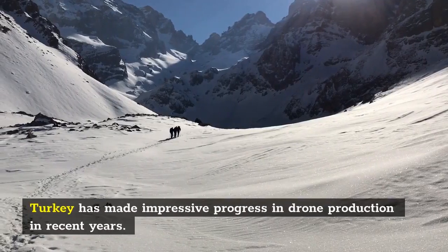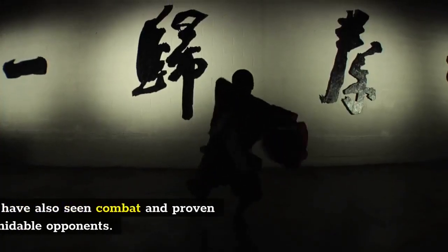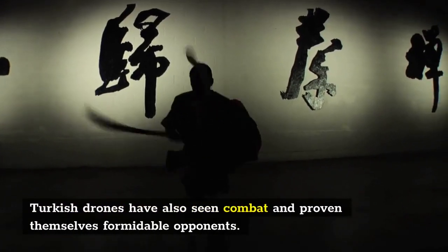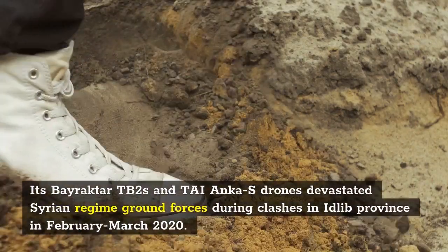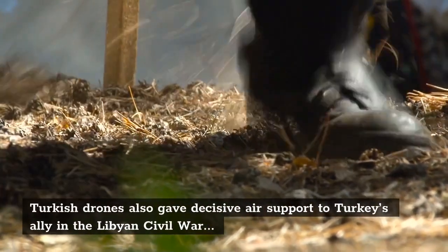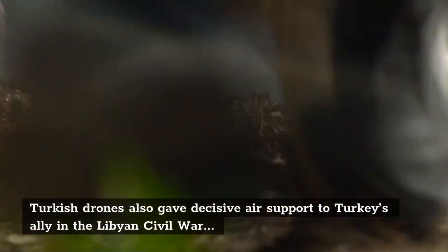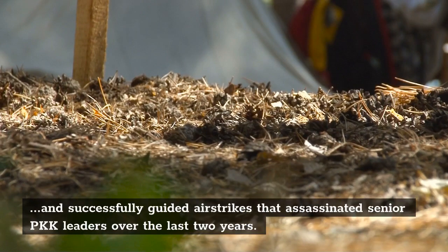Turkey has made impressive progress in drone production in recent years, and Turkish drones have seen combat and proven themselves formidable opponents. Turkish drones also gave decisive air support to Turkey's ally in the Libyan civil war and successfully guided airstrikes that assassinated senior PKK leaders over the last two years.